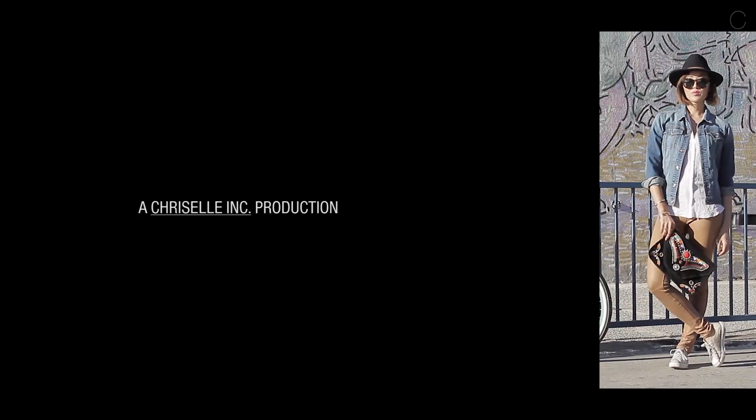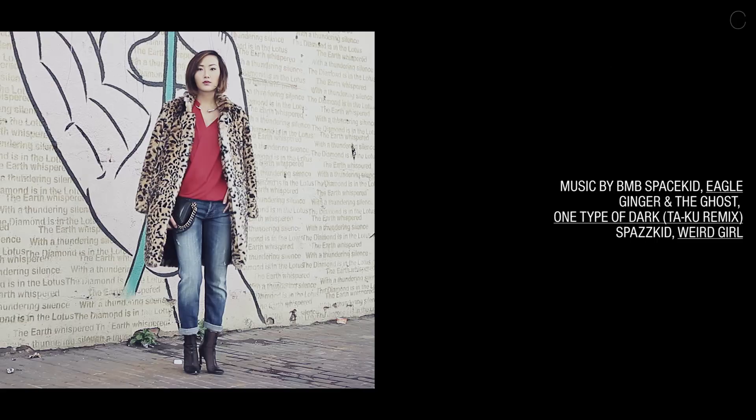I love how being somewhere different can highlight different parts of my style and personality. So wherever you are, use your surroundings as opportunities to enhance your style and attitude. Stay chic.